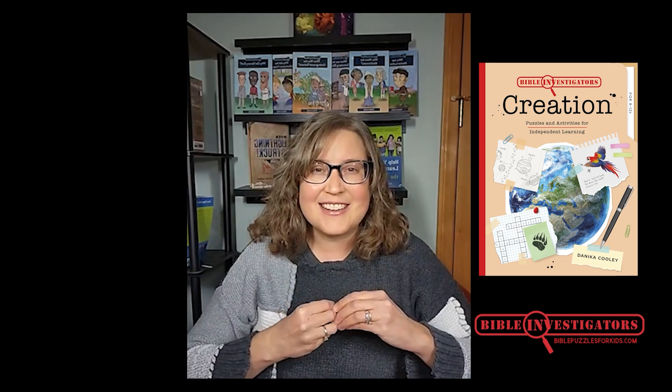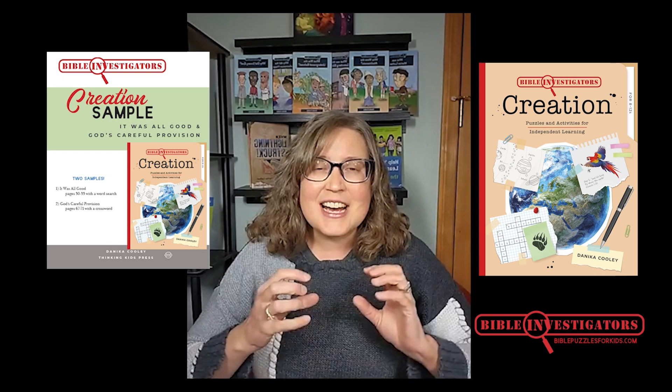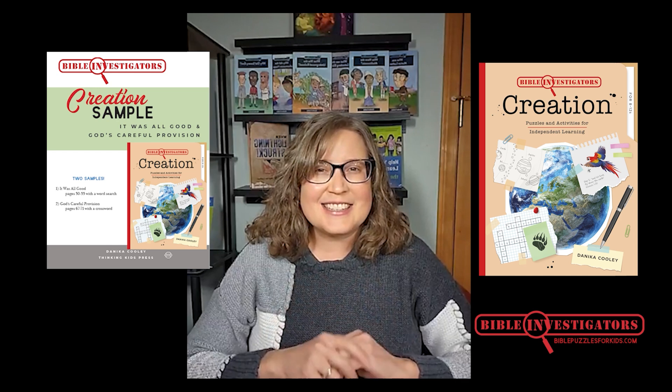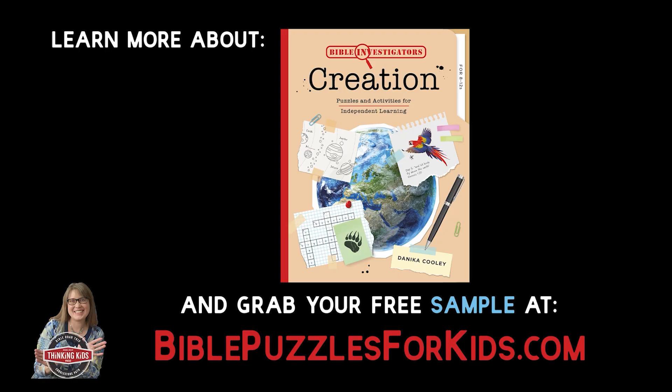You don't have to take my word for it, though. Over at BiblePuzzlesForKids.com, you can find purchase links, learn more information, and even download a two-puzzle, two-mini-lesson sample. So check out BiblePuzzlesForKids.com. I'm Danica Cooley — thanks!